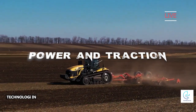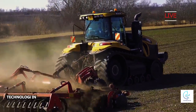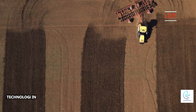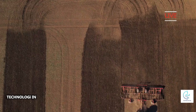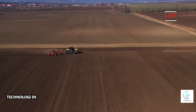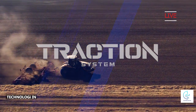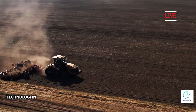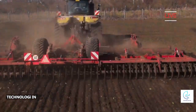Power and traction: the Challenger MT 875 E is equipped with a powerful and tough engine which is capable of delivering high pulling power. This allows the tractor to handle tough jobs such as tillage, land cultivation, and transportation of large loads. This tractor also has an excellent traction system, making it possible to tackle a variety of difficult land conditions.